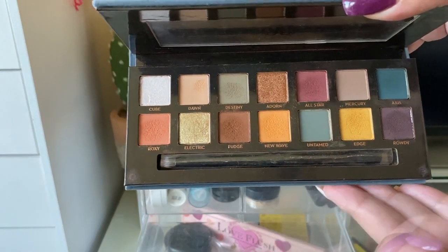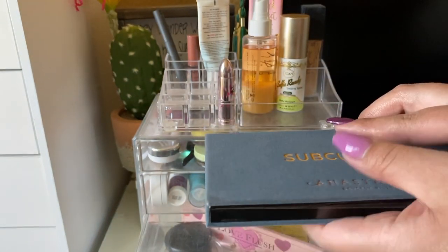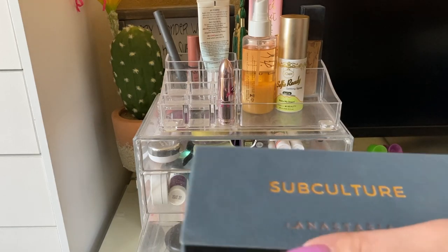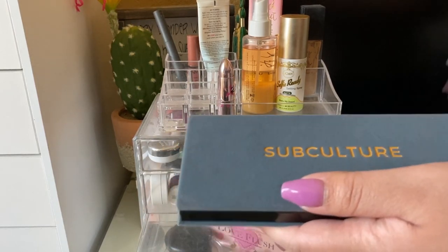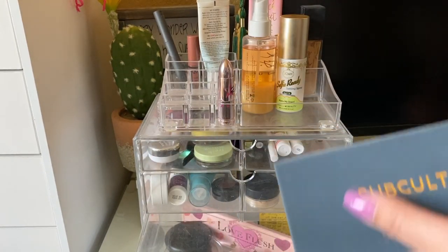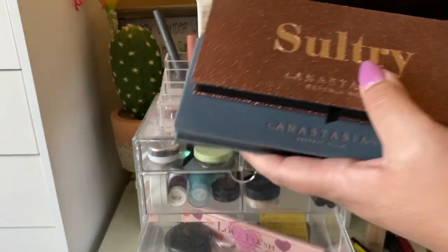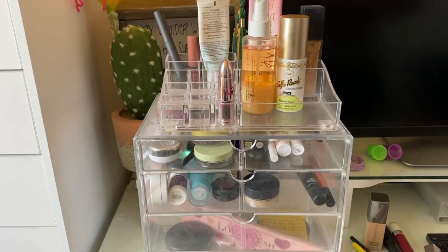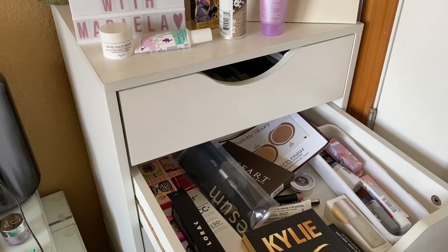I also used my ABH Subculture Palette and enjoyed it, but I was reminded that you need to take your time with it because it's very pigmented and can get patchy on the lids if you rush. I thought it paired well with my Sultry palette — Subculture has more colorful jewel tones while Sultry is cooler-toned. Those are all the products from last week — now let's shop my stash!